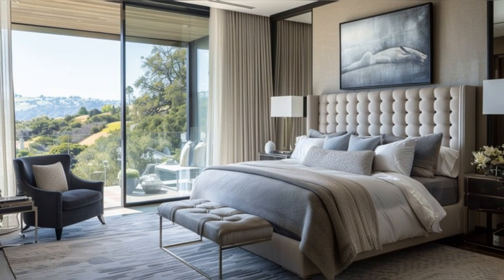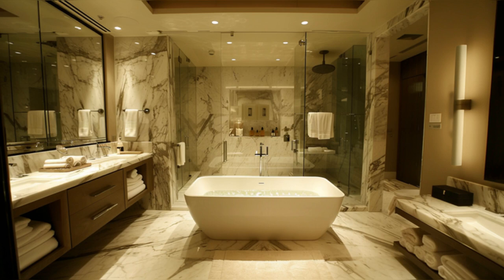The master suite in Jamie Gertz's home is the epitome of personal retreat and luxury. A large plush bed takes center stage, surrounded by floor-to-ceiling windows that offer stunning views and lead to a private balcony. The suite includes a cozy sitting area, perfect for unwinding after a long day, and a walk-in closet that showcases impeccable organization and design. It's a sanctuary of peace and luxury designed for ultimate relaxation and comfort.